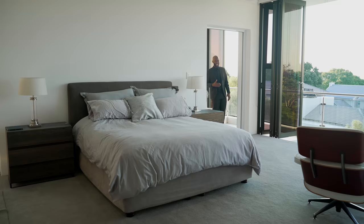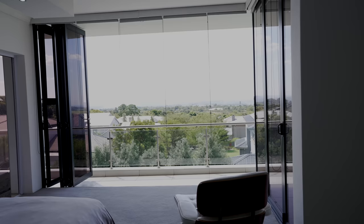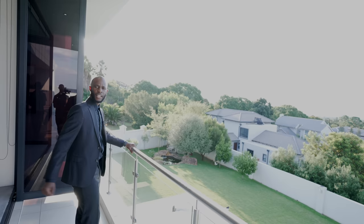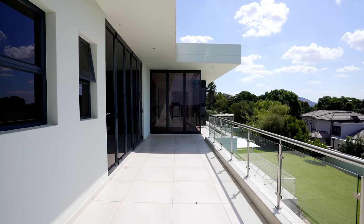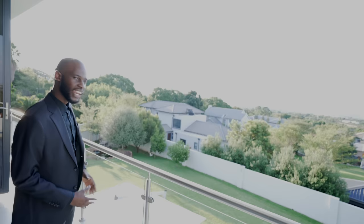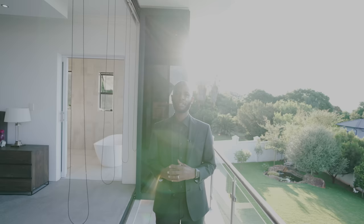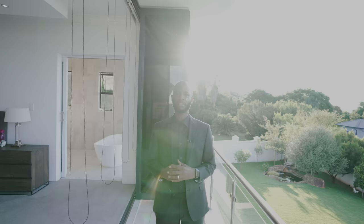A sliding door pocketed inside the wall makes the transition seamless back into the main bedroom. From the main bedroom you have an indoor-outdoor section with a balcony and folding doors — the patio section runs from this side all the way to the other side of the house. We are now done touring this beautiful mansion in Ruimsig Port, designed by Kevin Els from Kevin Els Architects.